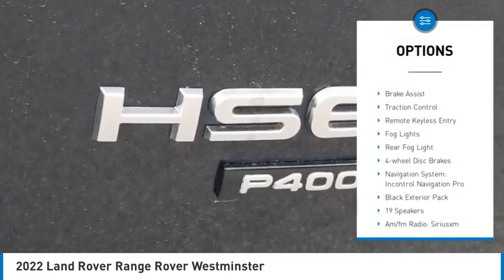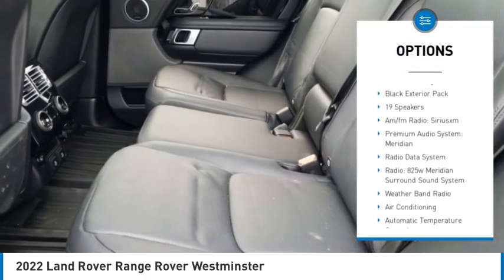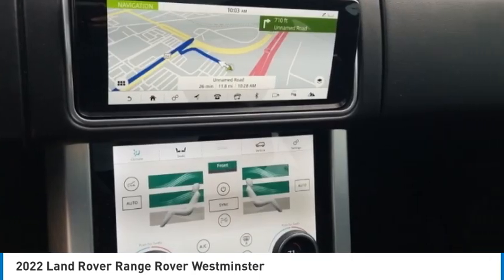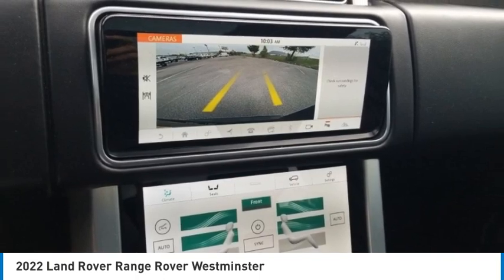Here are some of this vehicle's great options: towing package, electronic stability control, alloy wheels, brake assist, traction control, remote keyless entry, fog lights, rear fog light, rain sensing wipers, and four-wheel disc brakes. Come take a test drive today.